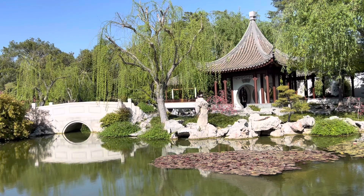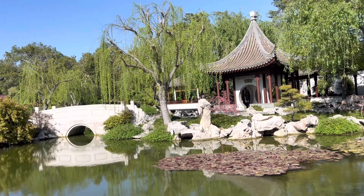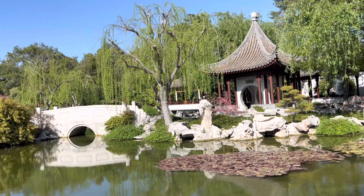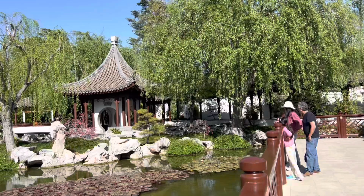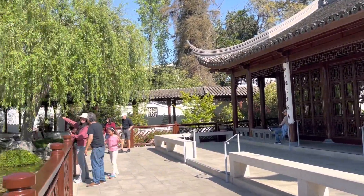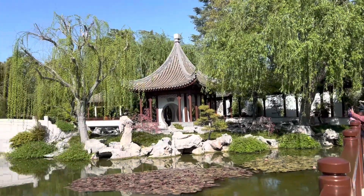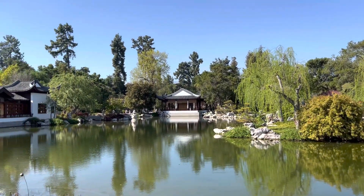I remember this Taihu stone because my big brother was born there. Look at it — it's a big brother!